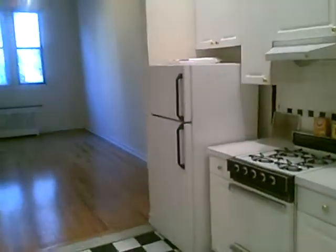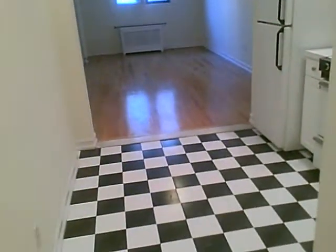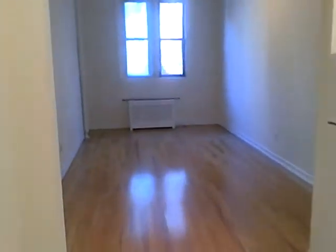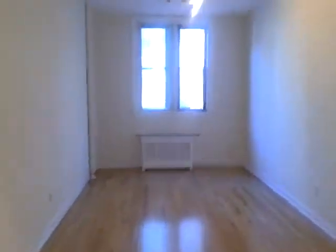We're entering the kitchen — lots of closet space, recessed lighting, and it could be an eat-in kitchen, very big. Now we are entering the living room, or you could use it as a bedroom if you'd want.